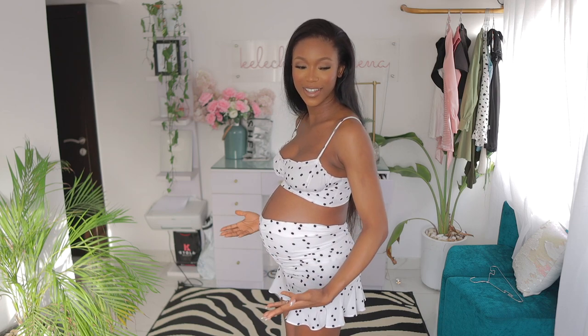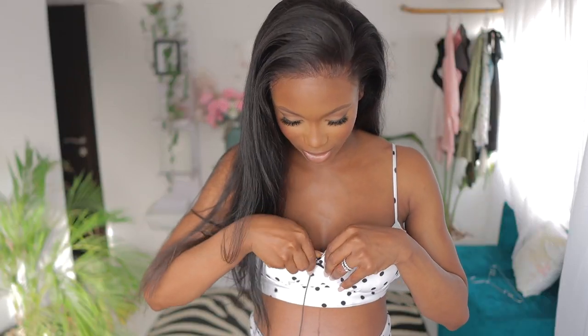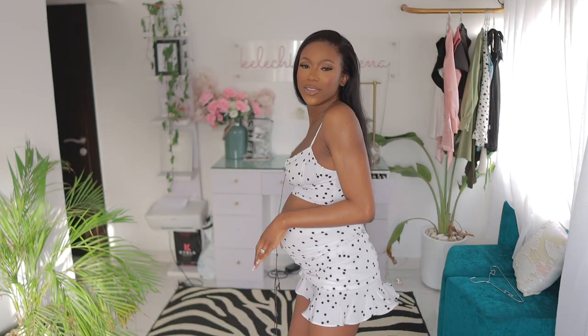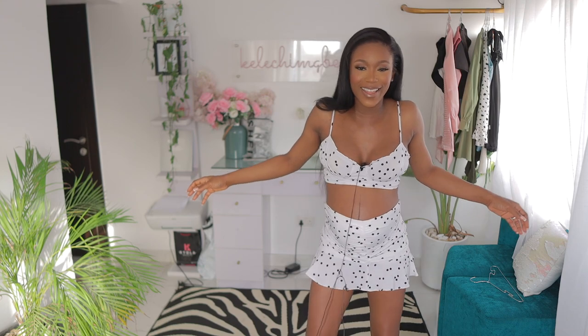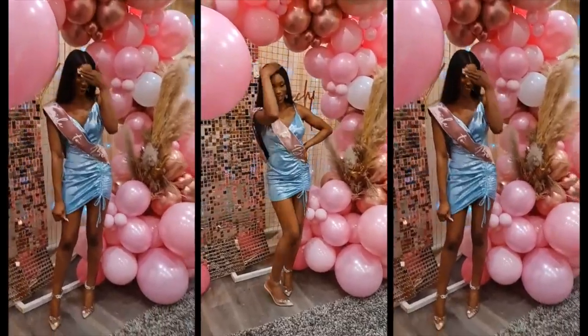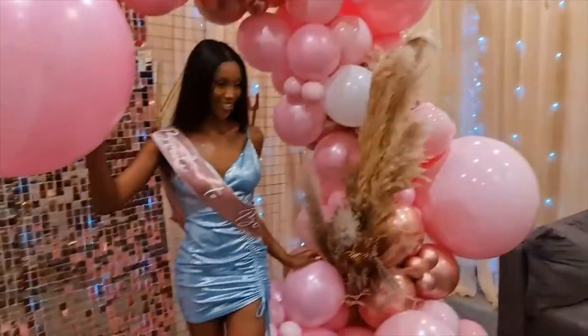I feel like if I stand like this, you do not know that I'm pregnant. When I turn, then you kind of see. I'm gonna call my husband because he has to see this. I'm ready — I'll go to the club. Hey, hey, hey, bestie. Wow, wow, wow. This was what I wore for my bachelorette, and a girl is still rocking it. I'm actually not mad at the top part.